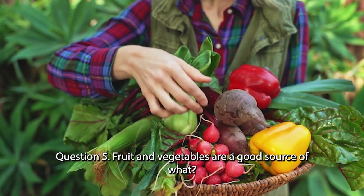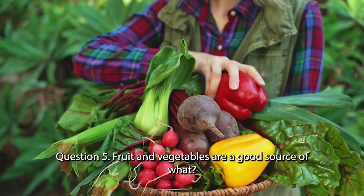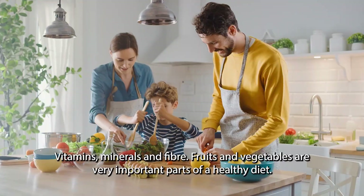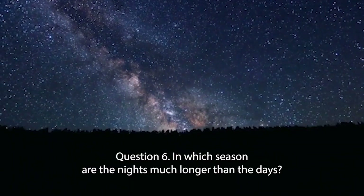Question 5. Fruit and vegetables are a good source of what? Minerals and fibre. Fruit and vegetables are very important parts of a healthy diet.